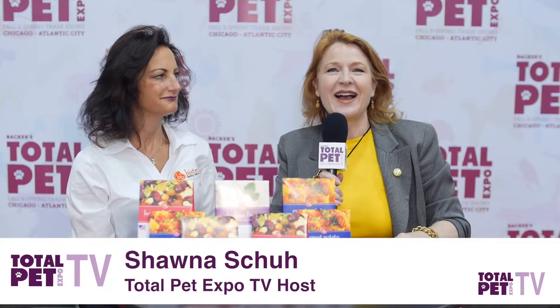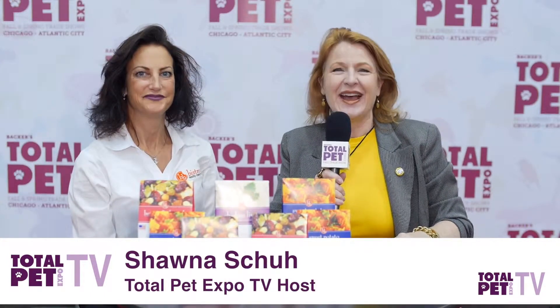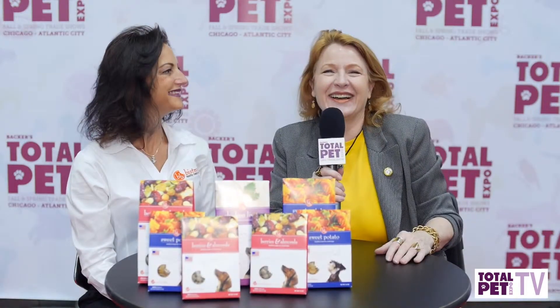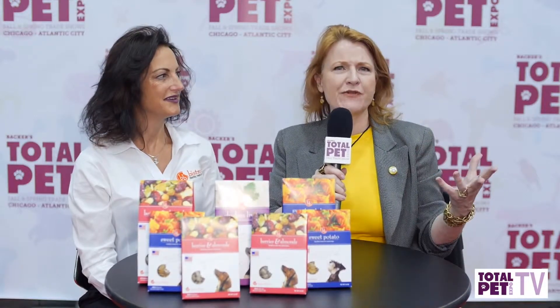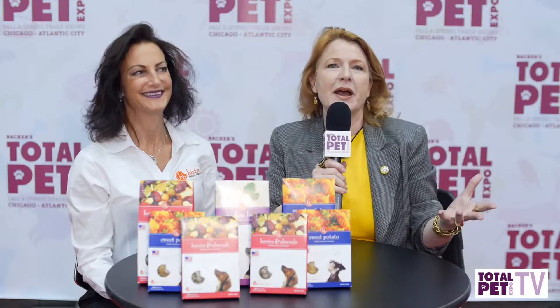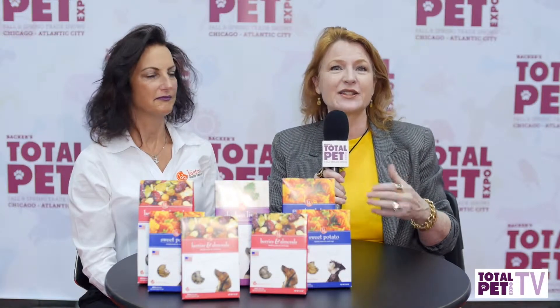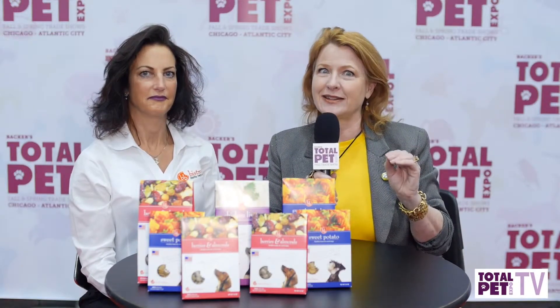Hi, it's Shauna Shue, live at Total Pet Expo, and this has been a great day. If you have not been to some of these booths, you've got to visit Bistro Bites. I always want to call it something more fancy, but it's Bistro Bites, and it's amazing. And it's for small dogs. I'm here with Valerie Perlowitz, and she is going to tell us about this fabulous product that's really new. So if you're not carrying it, you've got to check this out.